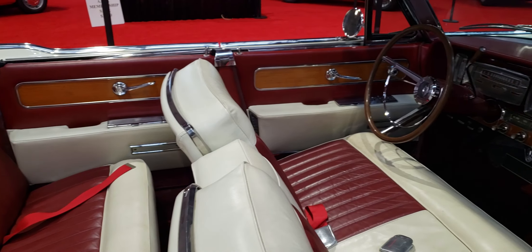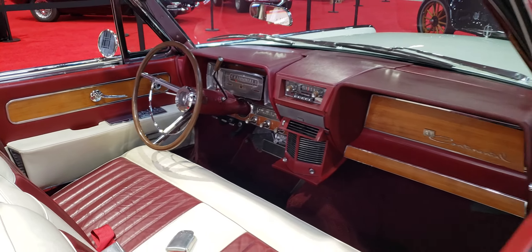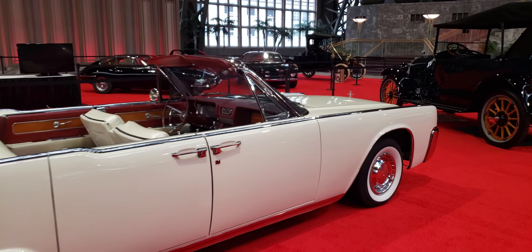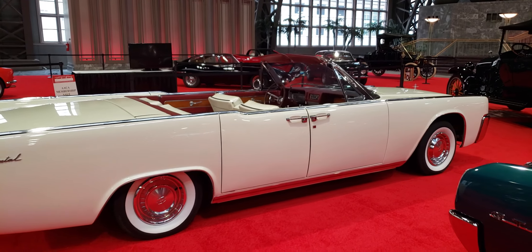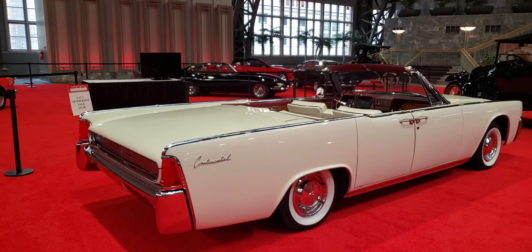I like the two-tone on this one. Let me step back a little bit to get a better view of the side. It's a big long car — slab sided, sits very low.